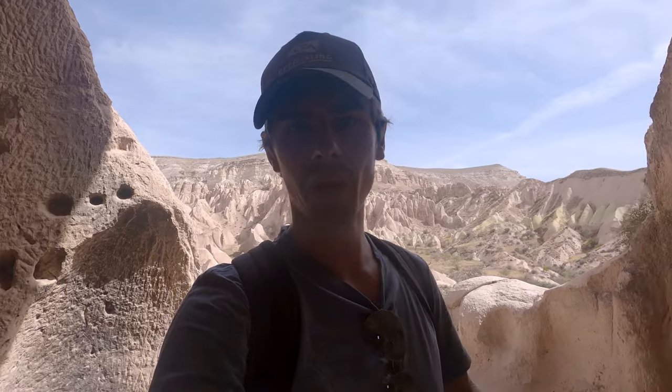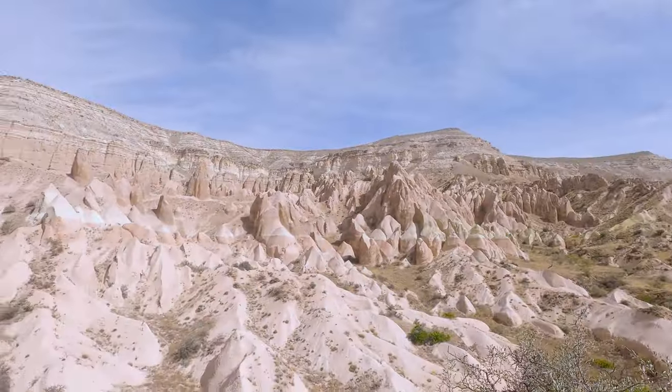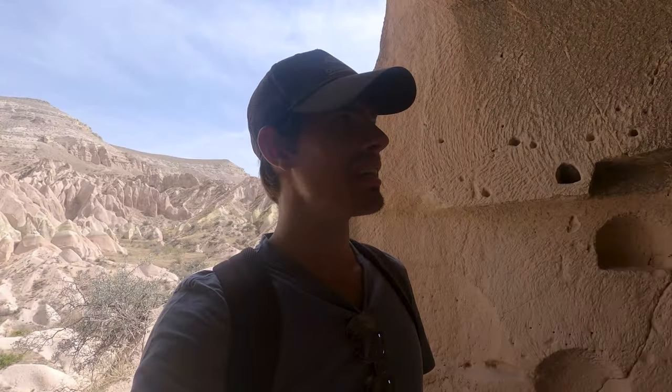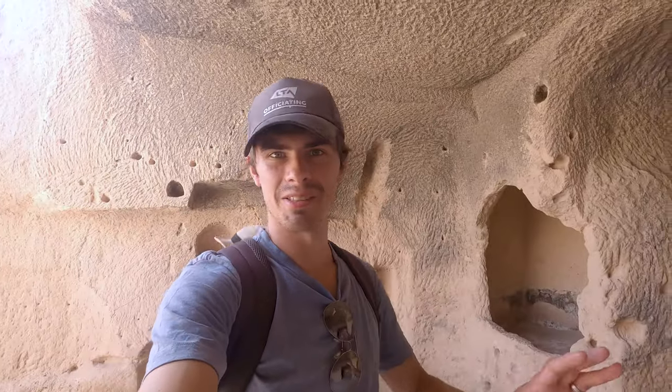About halfway down the Rose Valley Trail we've come to this church — I think it's called Hacli Church. There's a really nice fresco inside. You can also come up into this upper area and get this amazing view out to the Rose Valley and the Red Valley. It's just such a crazy place, can't get enough of it. Especially these buildings — just beauty everywhere. It's so crazy how they used to live in here.